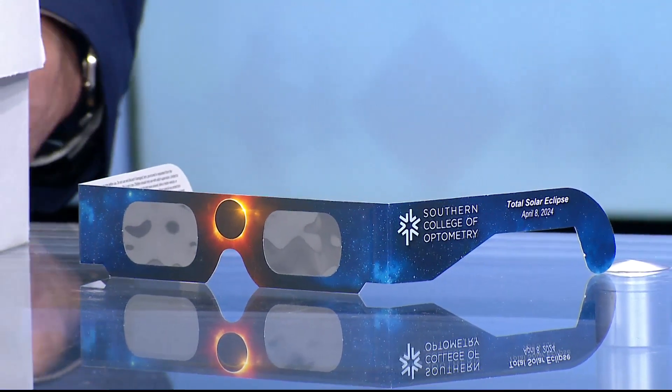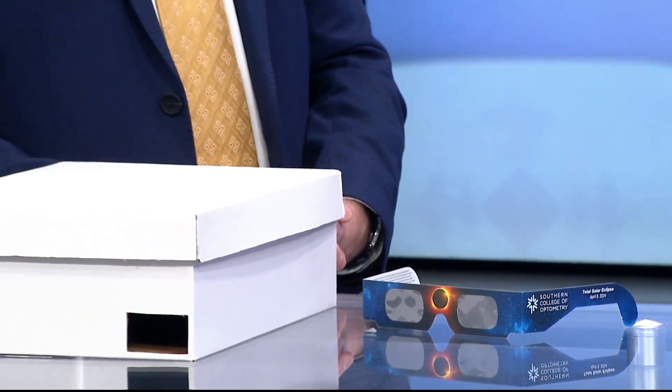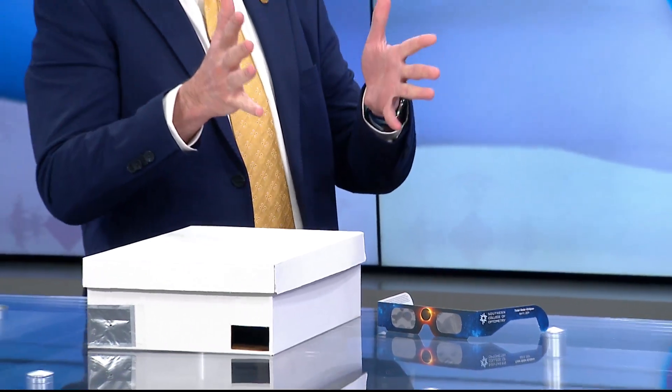People who have looked at the solar eclipse — after every major total solar eclipse or even partial eclipse, the medical journals are flooded with case reports of what's called solar retinopathy. They range from mild retinopathy to quite severe, and if you get a severe form of solar retinopathy, unfortunately it is permanent. What it does is it causes a fuzzy blind spot right in the center of your vision.